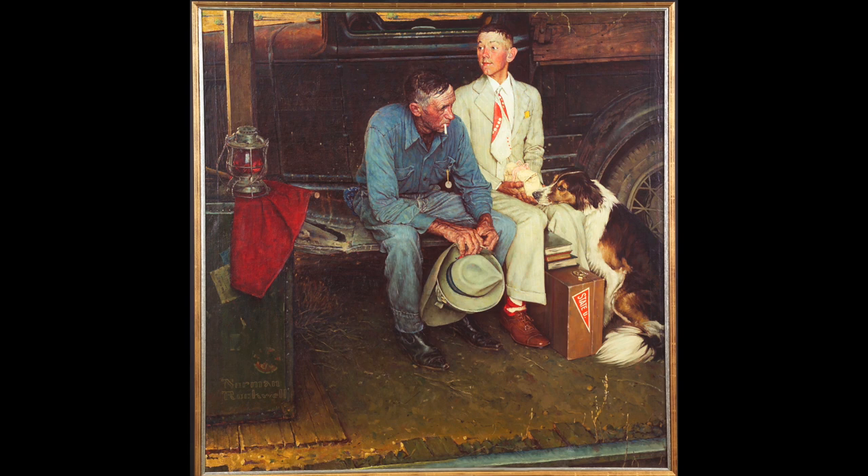We chose this painting because it really celebrates how a pet — and in this case a family dog, a collie — can show the emotion of a situation in a family. Pets, in addition, help us to understand and notice our own emotions.